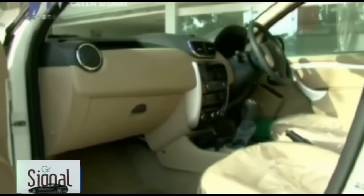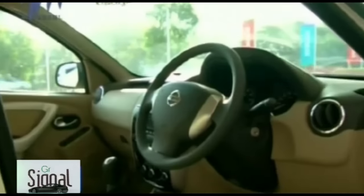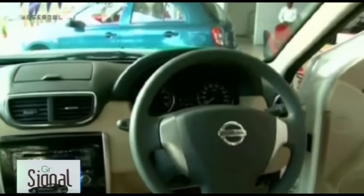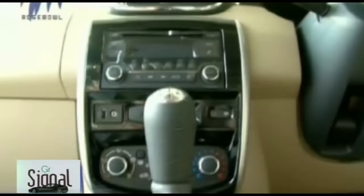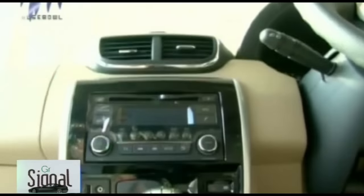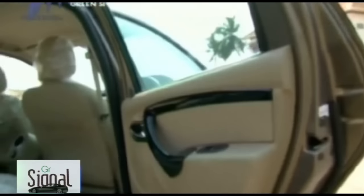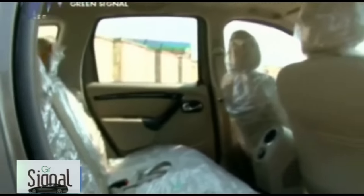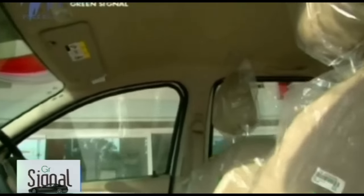For passenger comfort, the Terrano features advanced HVAC, an adjustable driver's seat, all four power windows, advanced parking sensors, adjustable reading lamps, air quality control system, vanity mirror, armrest, trunk light, and a quality music system with CD, MP3, FM radio, and connectivity. The boot space of 475 litres can be extended by folding the rear seats, and it offers ample leg room, knee room, headroom, shoulder room, and elbow room, along with plush seats with good lumbar support.